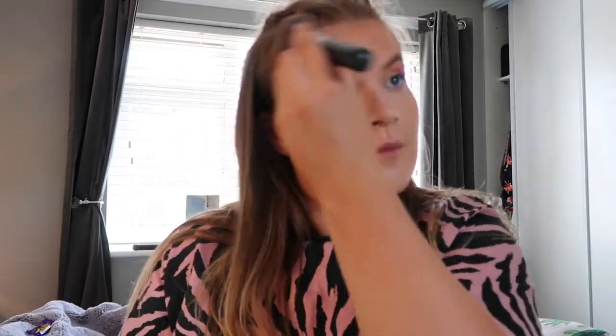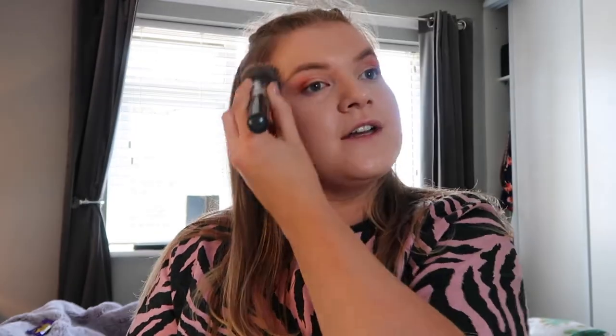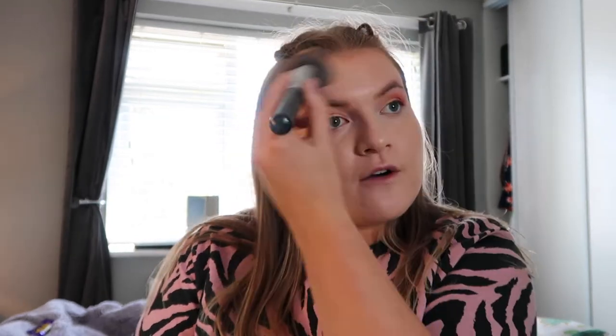Now we need to go on to foundation. I'm going to grab my Kiko and Lano foundation in Warm Rose 20 and grab a buffer foundation brush. I don't think you'll actually be able to see any blusher or bronzer once I've applied this — it isn't a full coverage foundation but it is buildable. I actually much prefer to do my eyebrows after I've done my foundation, because then you don't have to try not to smush them after spending about 10 minutes doing them.